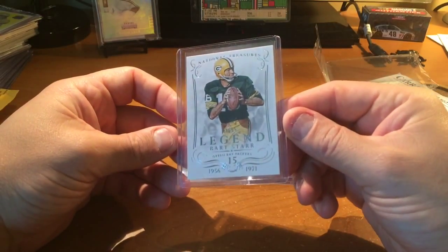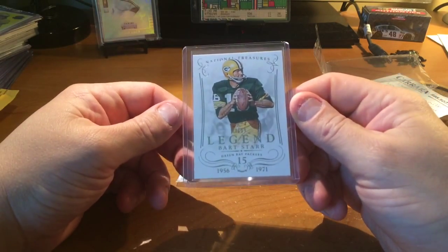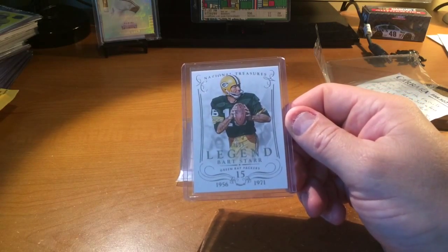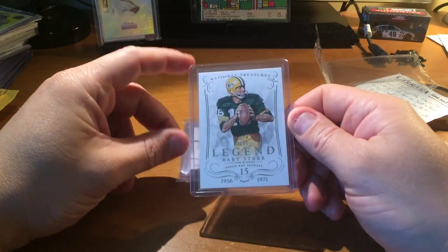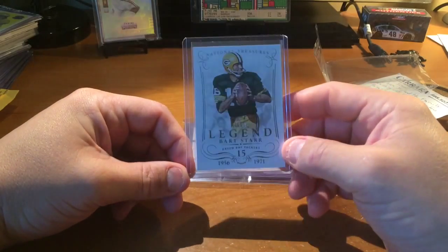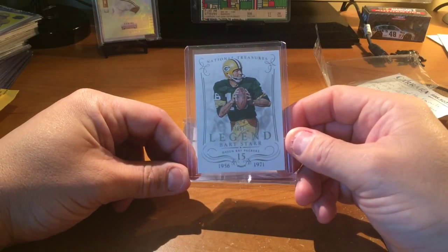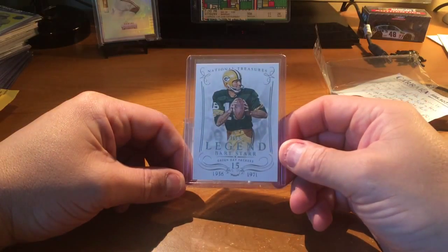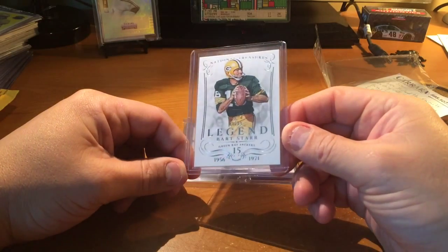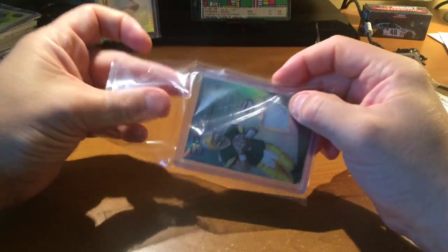And National Treasures — there's Bart Starr. Base card. Mr. Starr is not doing well at all — something happened to him last week. Mr. Starr is not going to be with us much longer. Rest in peace Yogi Berra too — Yogi Berra passed away yesterday. A lot of great legends are getting up in age. Yogi Berra was 90 years old; Mr. Starr is 84. It's a cool card though — Bart Starr, man, that's badass.